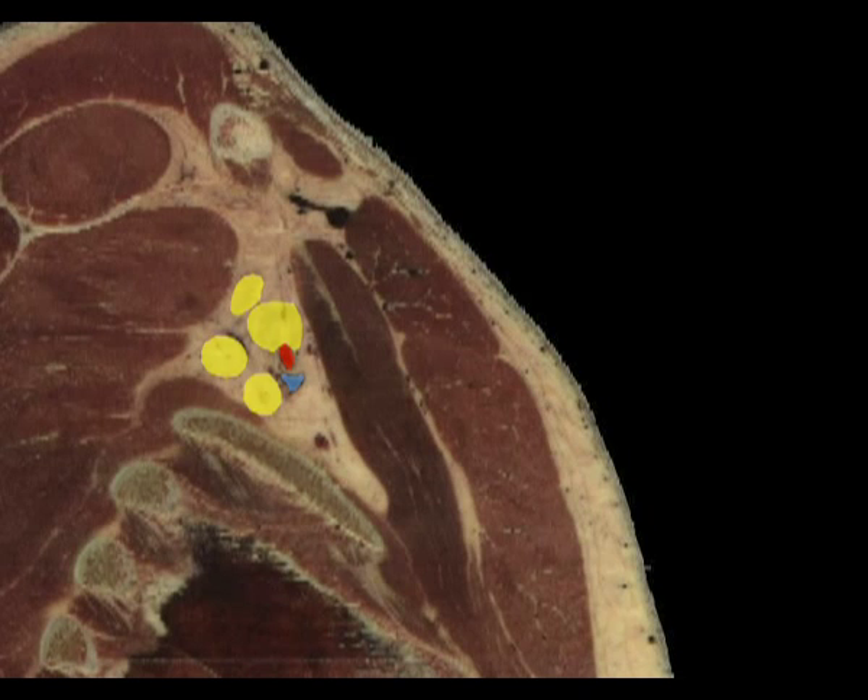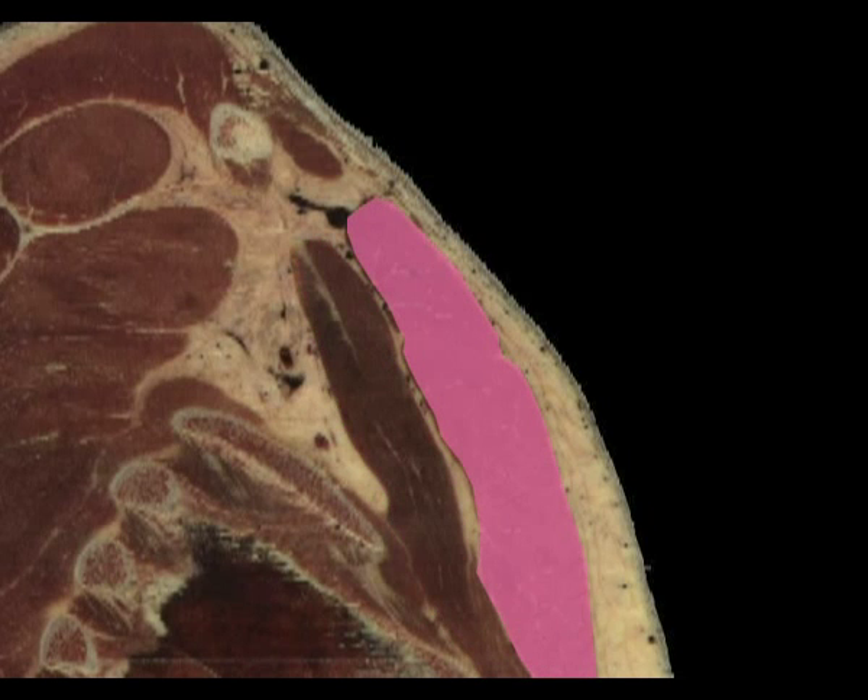The neurovascular bundle lies on the chest wall medially and in the fatty tissue closer to the apex of the axilla. The neurovascular bundle is covered by pectoralis minor and pectoralis major ventrally.